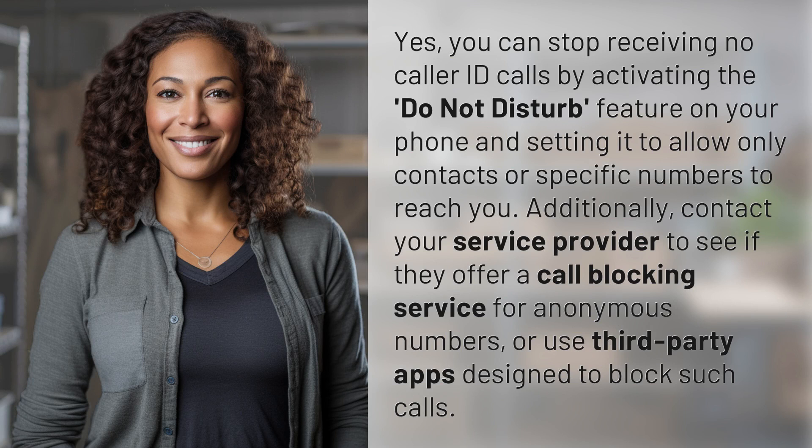Yes, you can stop receiving no-caller-ID calls by activating the Do Not Disturb feature on your phone and setting it to allow only contacts or specific numbers to reach you.